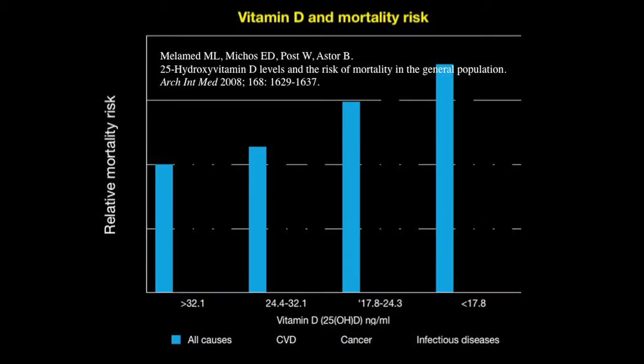Arguably the most important is all-cause mortality — when we die, it's not of immense relevance to us what's written on the death certificate. We can see that in those with the lowest levels of vitamin D, the mortality risk is 80% higher than those with the highest levels of vitamin D. This is staggering, and it must be important.